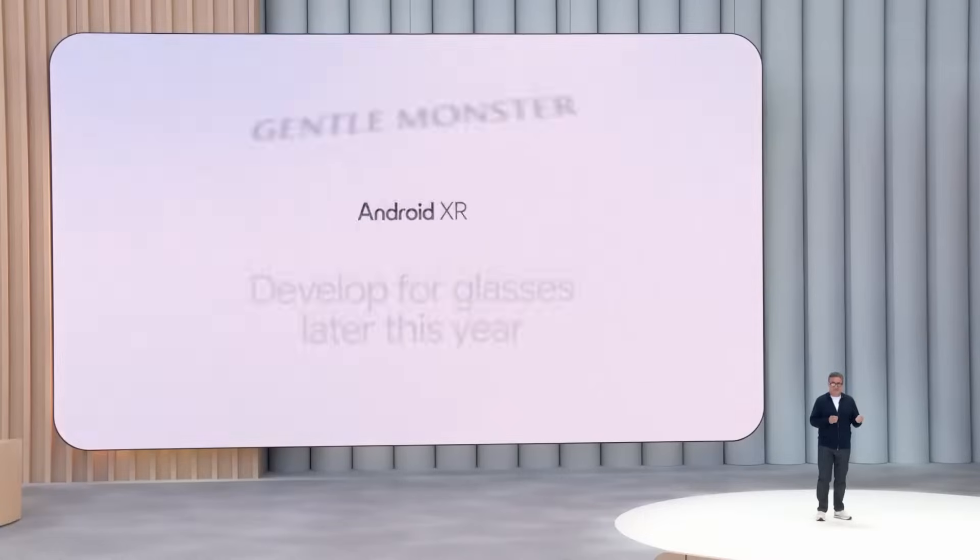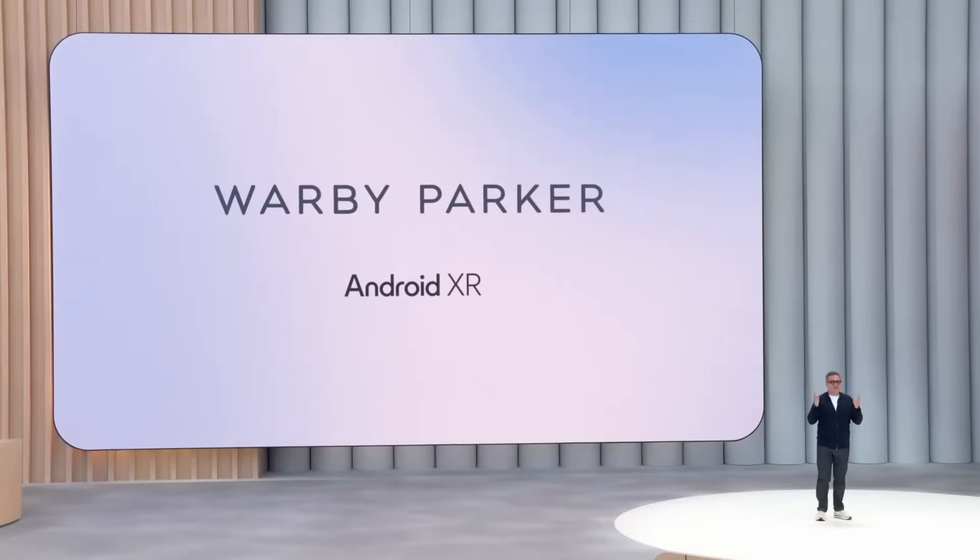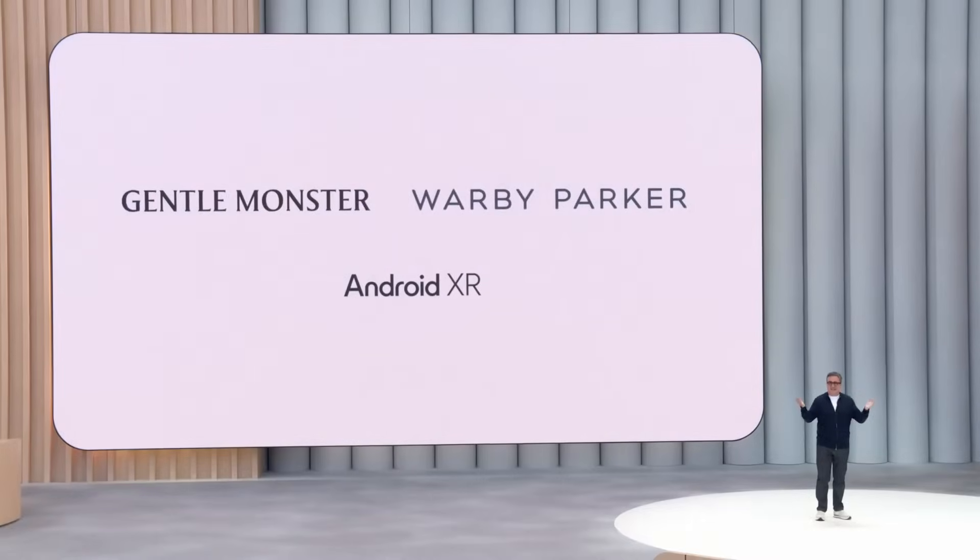I'm excited to announce that Gentle Monster and Warby Parker will be the first eyewear partners to build glasses with Android XR.